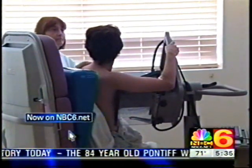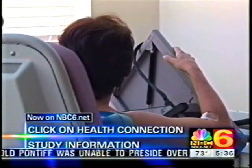For more information, log on to our website at NBC6.net and click on Health Connection. Diana Gonzalez, NBC6.